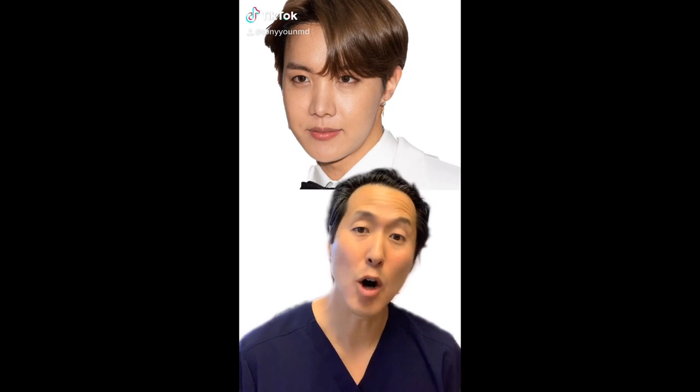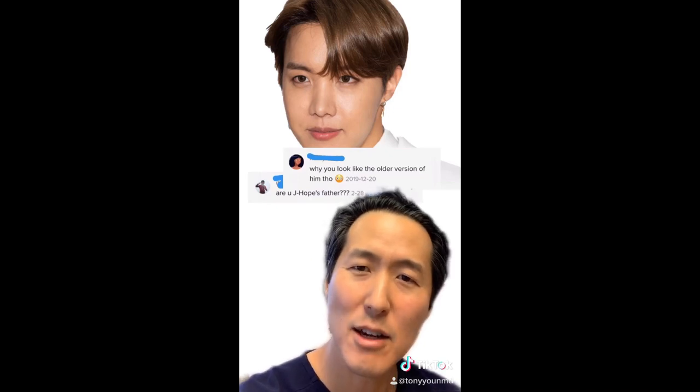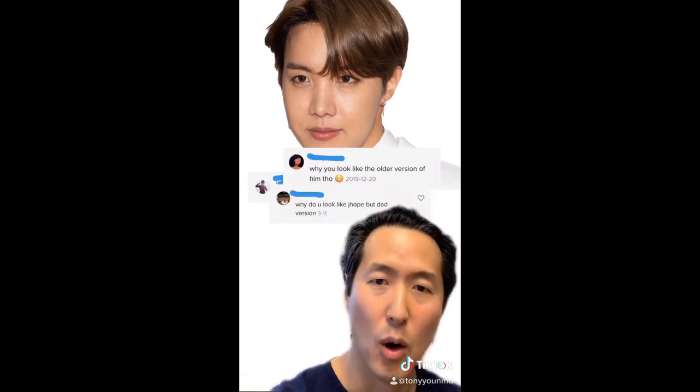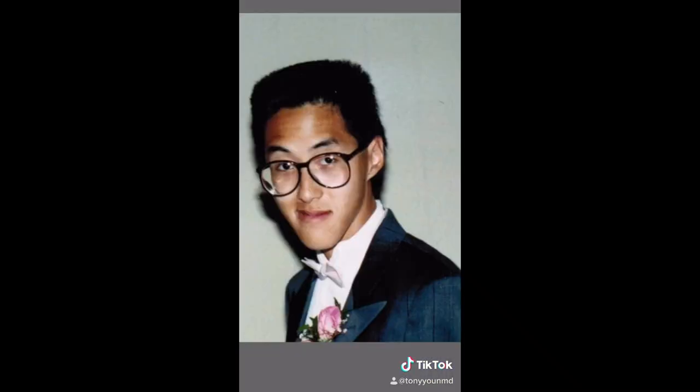People tell me I look like J-Hope from BTS, but an older version. Are you J-Hope's father? Why do you look like the older version of him? Well, if that's the case, then he should look like me when I was his age — like this. That really was a real picture of me from high school. My actual prom.